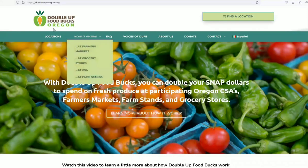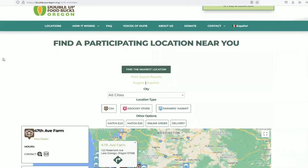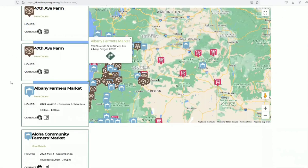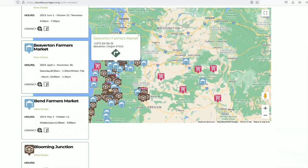Let me show you this website. This is the Oregon Double Up Food Box, and there are locations listed here — these are the locations that accept EBT Double Up coupons or offer Double Up coupons to their merchants.